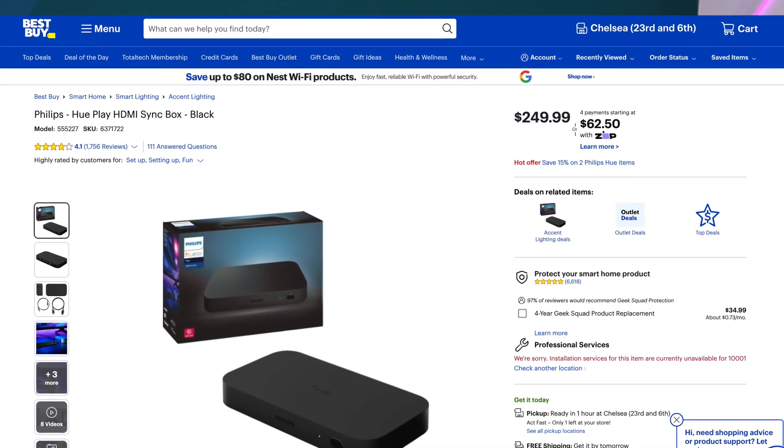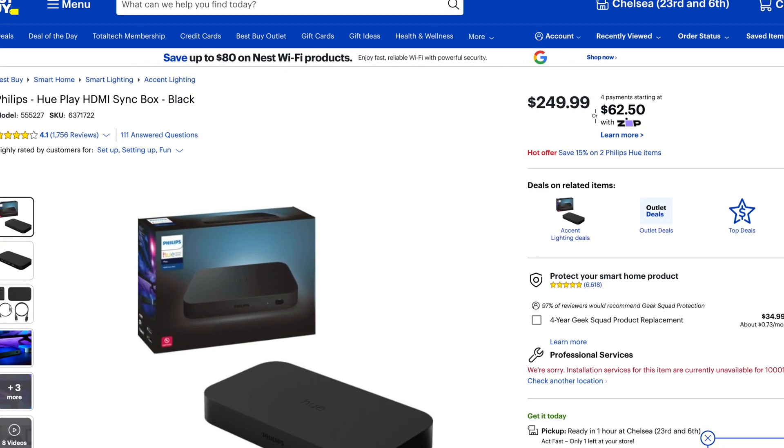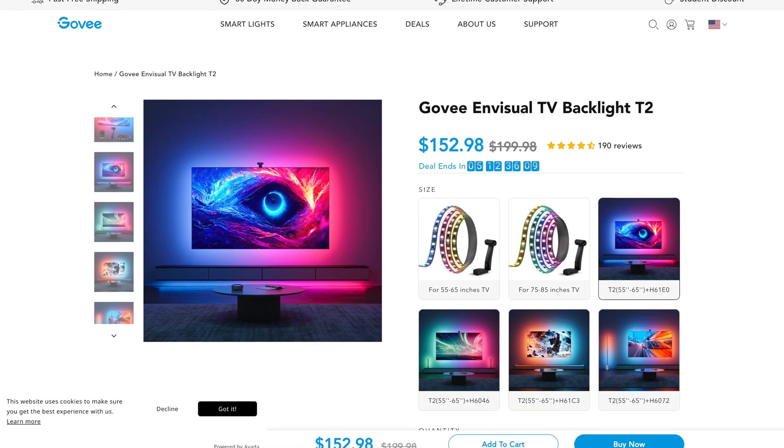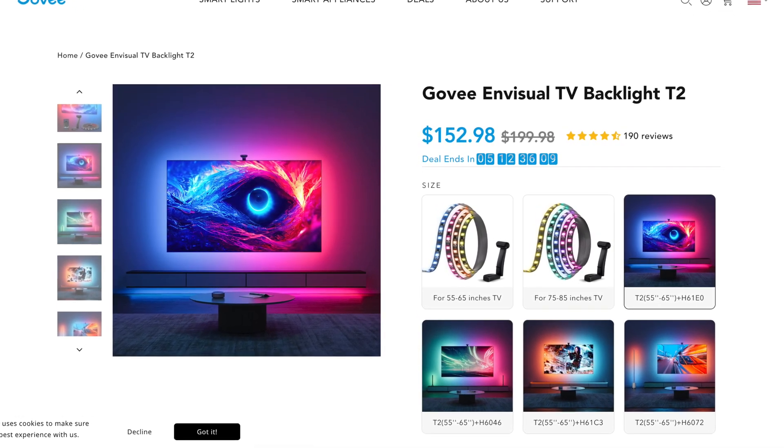But what does this mean for the HDMI sync box now and pricing? Well, the current HDMI sync box is priced at $250 and it's not on sale. The fact that they're coming out with a new one and the old one not being on sale tells me that most likely the price of the old one could either stay where it is or drop just a bit and be sold alongside this new one. Meaning the new one could theoretically be over $250, which is a huge investment for something that changes the color of your lights behind your TV.